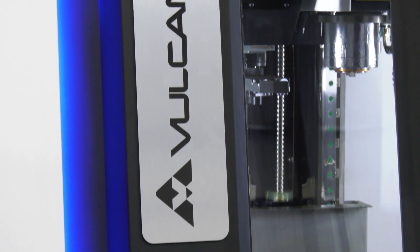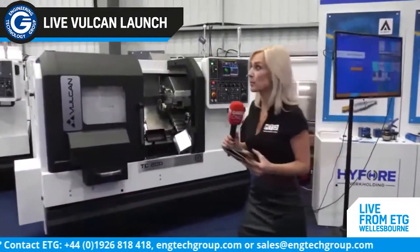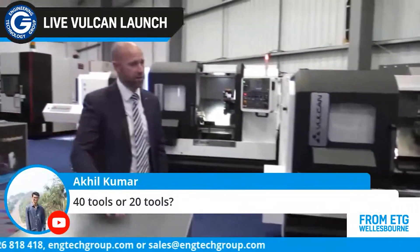Hello and welcome to MTD HQ where we are back in the studio to film our first socially distanced show. In today's show we take a look at the launch of the Vulcan brand by the Engineering Technology Group. We're going to be covering their turning, milling and double column machines. If you didn't get to see the live show that we filmed last week by MTD CNC, this is going to be a real treat. So before we get started, let's hear from ETG's Steve Brown.